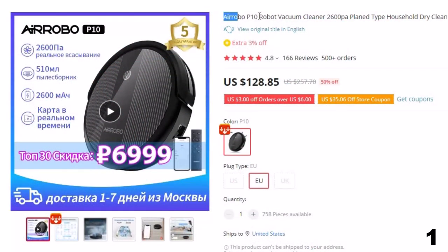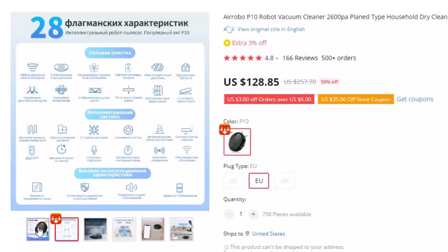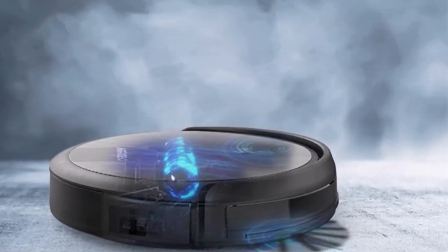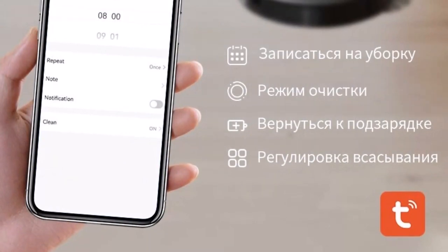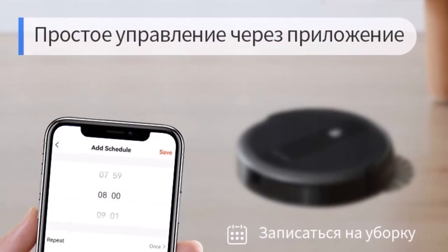Number 1: Arobo P10 Robot Vacuum Cleaner, 2600 pascals. This robot vacuum cleaner is here with a 50% price off — now you can get it at around $129. This vacuum cleaner will efficiently clean your home from dust and dirt. The model has a powerful engine with good suction, allowing you to clean carpets. One of the features is an additional brush that removes even the smallest dust particles from the floor. The unit is also equipped with a HEPA filter that captures the smallest dust particles and allergens. Specs: Power 120W, suction power 2600 pascals, dust container 510ml, working time 90–140 minutes, wet cleaning: yes.